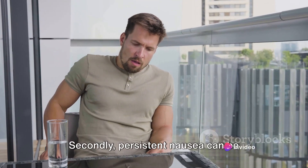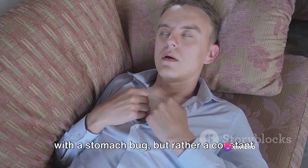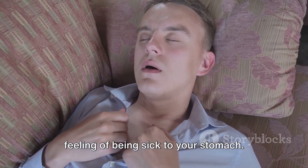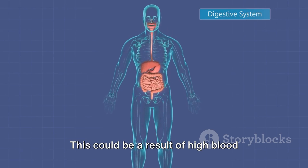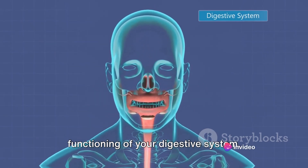Secondly, persistent nausea can be another warning sign. It's not the kind that comes and goes with a stomach bug, but rather a constant feeling of being sick to your stomach. This could be a result of high blood sugar levels affecting the normal functioning of your digestive system.